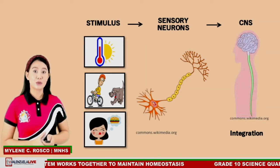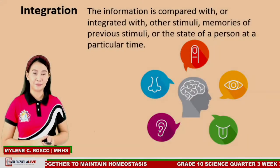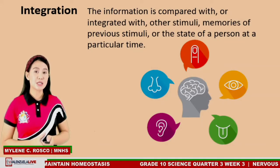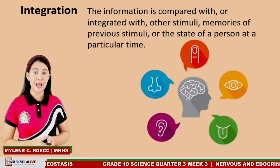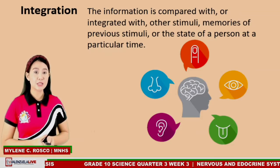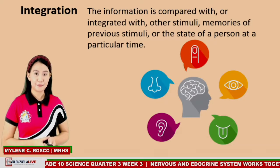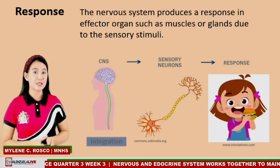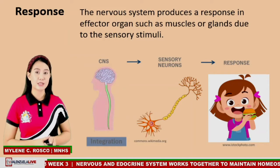This leads to the specific response that will be generated. The nervous system produces a response in effector organs, such as muscles or glands, due to the sensory stimulus. The motor branch of the PNS carries the signals away from the CNS to the specific parts of the body.